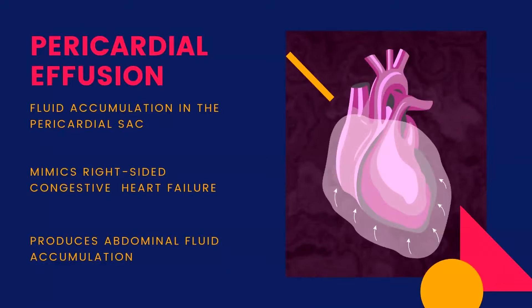Before we continue discussing right-sided congestive heart failure, it is important to mention another heart condition that can make the diagnosis of right heart failure a little challenging. Pericardial effusion is a condition that can mimic right heart failure in dogs. With this condition, a large amount of fluid accumulates in the pericardial sac around the heart, causing the right side of the heart to not fill properly, leading to fluid accumulation in the abdomen. An echocardiogram is the preferable method to diagnose this condition, and sometimes an electrocardiogram can give patterns that suggest its presence.